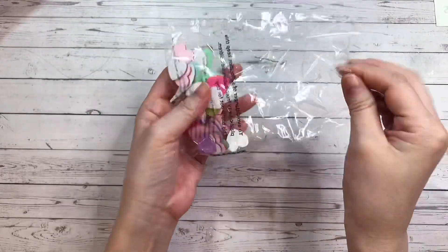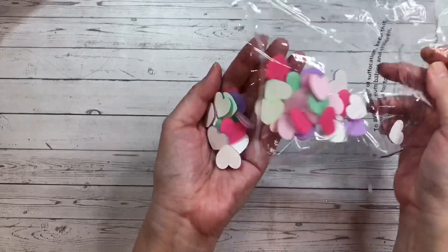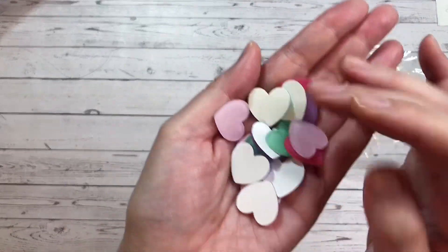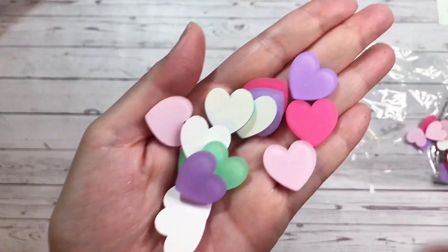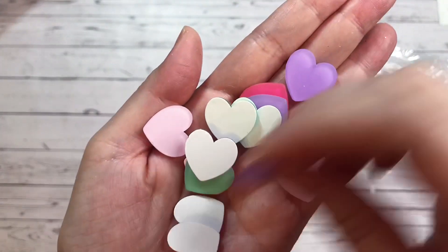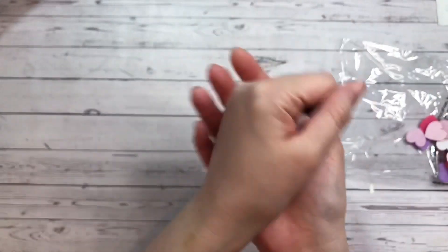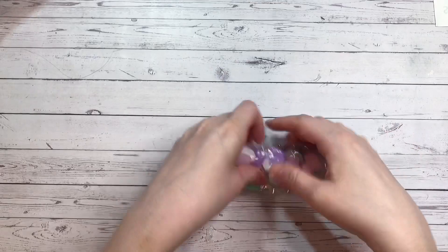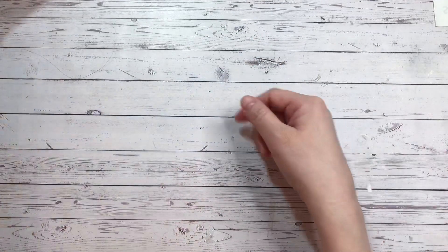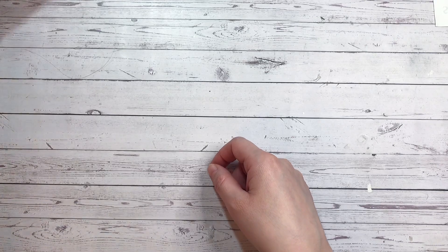So first I found these beautiful acrylic hearts. They come in these pastel colors and they have this white backing on them because otherwise they'd be transparent. Look how pretty — they're just kind of like these matte hearts. Perfect for Valentine's. You get quite a bit in this pack as well. As always, I will link everything down below if you're interested in picking these up for yourself.